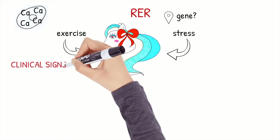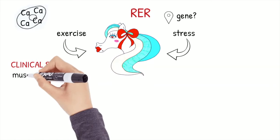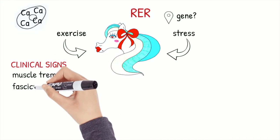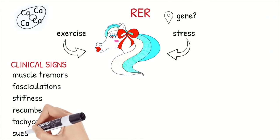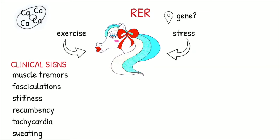Clinical signs are those typical of rhabdomyolysis, with muscle tremors, fasciculations, stiffness, prolonged recumbency, tachycardia, and sweating, and sometimes they can be confused with colic pain.